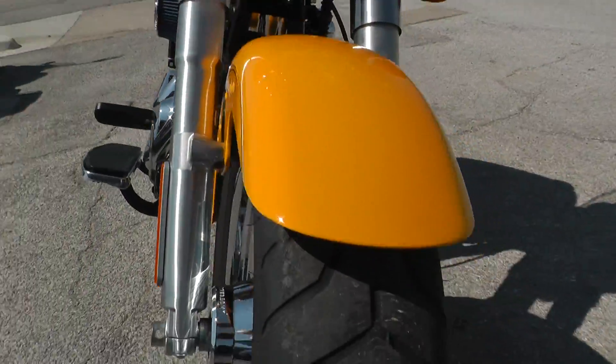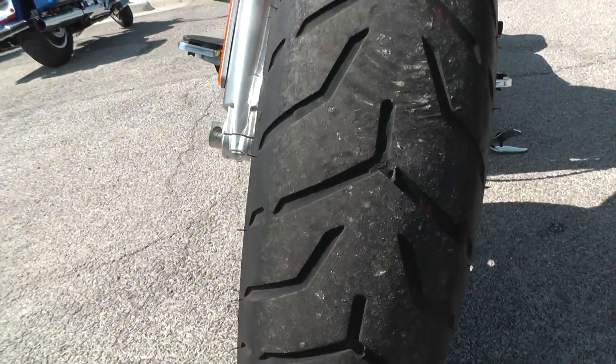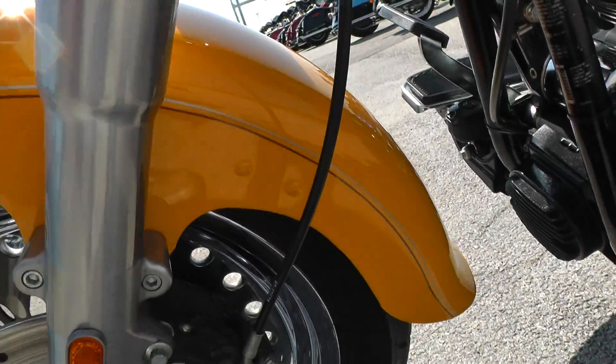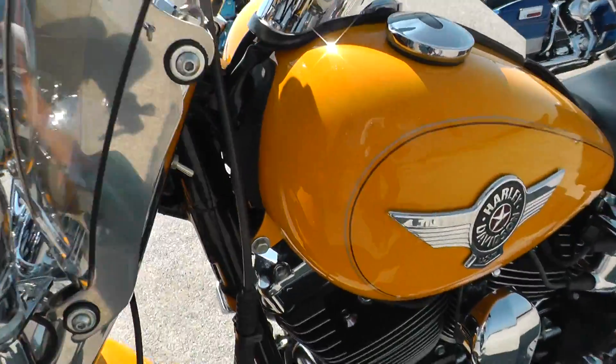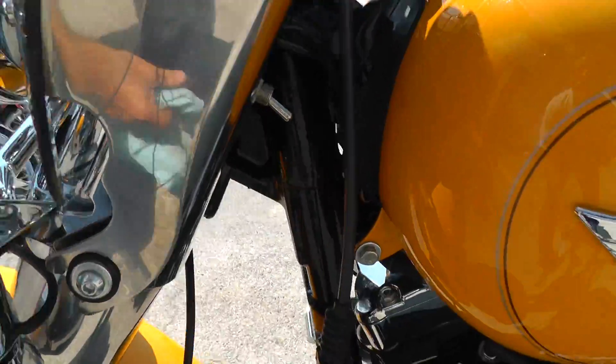The paint on it looks really good. The front tire looks good — it's got several miles left on it. You don't see any kind of chips or rock pecks on that front fender. There's a little smudge up there on the tank.